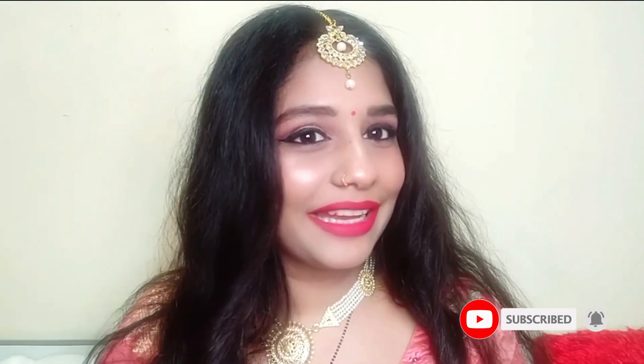So guys, if you like this video, please like and subscribe to my channel. For watching my channel, subscribe. If you want to see any makeup look, please give me a comment. Okay, take care. Bye bye.